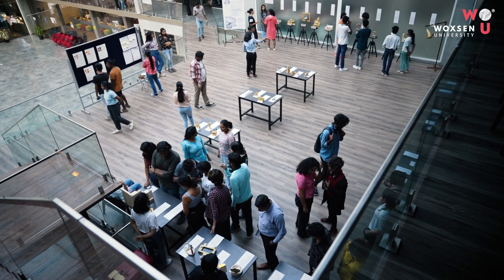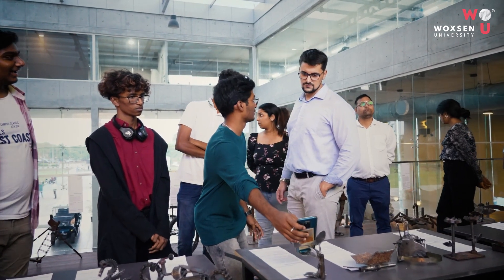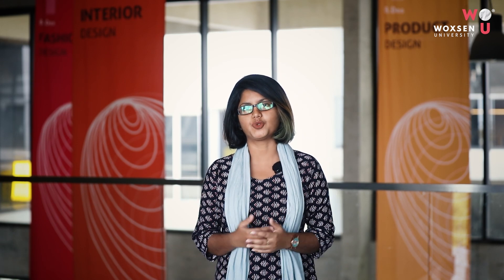We make sure that our students display their designs at the end of each module so that they understand the importance of presentation skills and they become ready for the world in future.